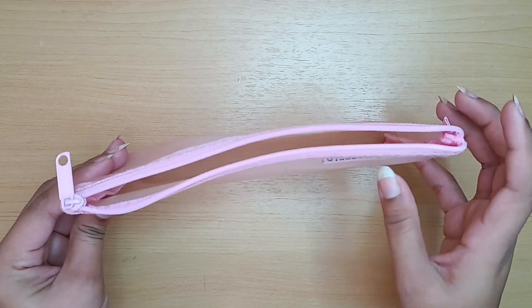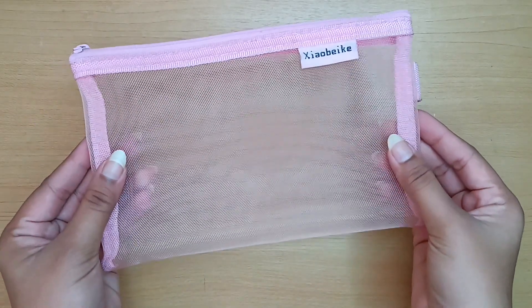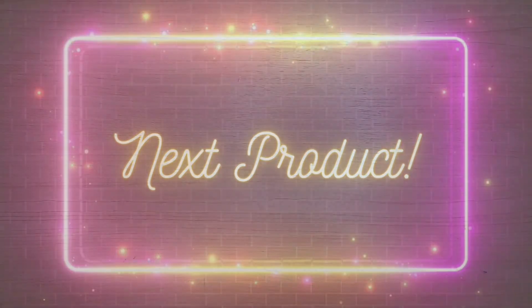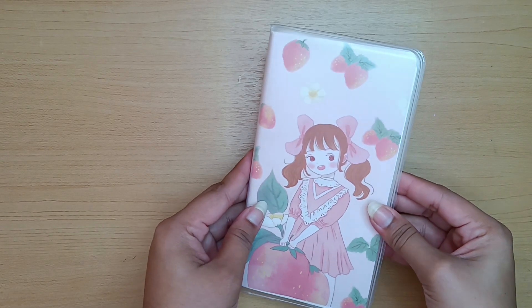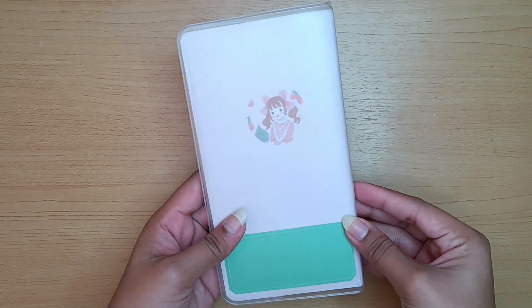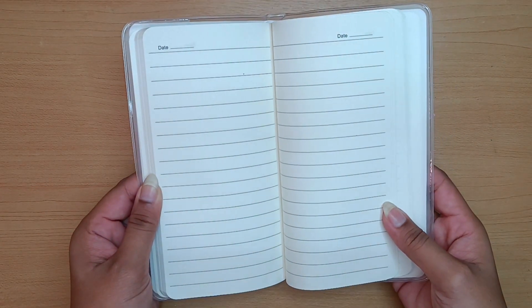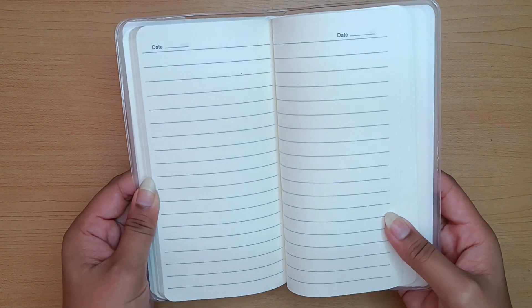Now we have this cute little diary from Mr. DIY. This diary has a cute illustration of a girl holding some strawberries. It also has a good plastic cover along with enough space to write in it.